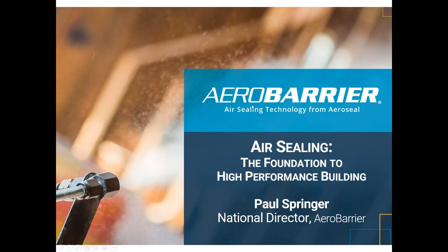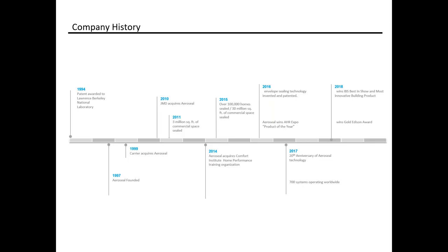Hello everybody — good afternoon, or good morning if you're coming in from the west coast. My name is Paul Springer, National Director for AeroBarrier. I want to walk through air sealing in general and how aerosol air sealing is changing the way we build homes. The goal is to understand how air sealing is the foundation to a high performance building. The idea of aerosol sealing systems is not necessarily new — there were inventions back to 1994, and our technology started around a duct sealing technology invented over 20 years ago. We've taken that and expanded it to the entire home.